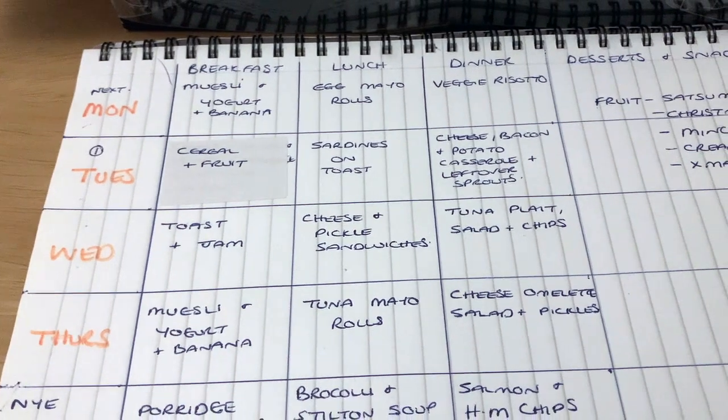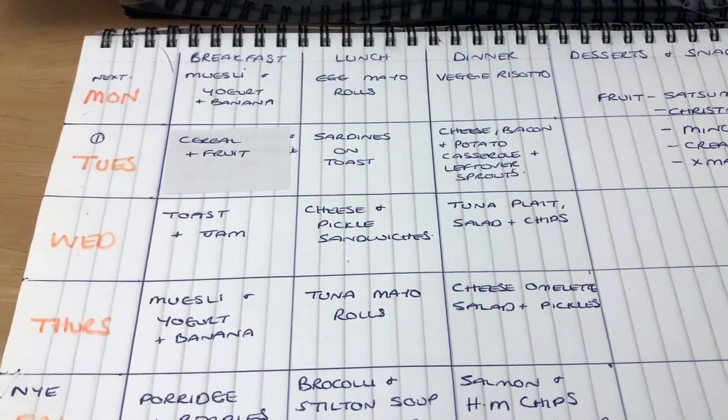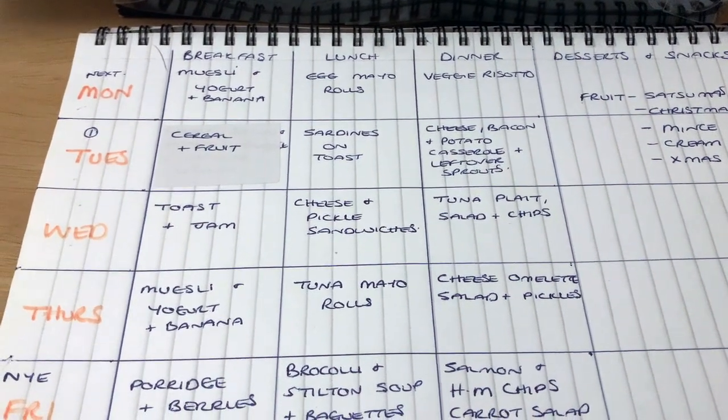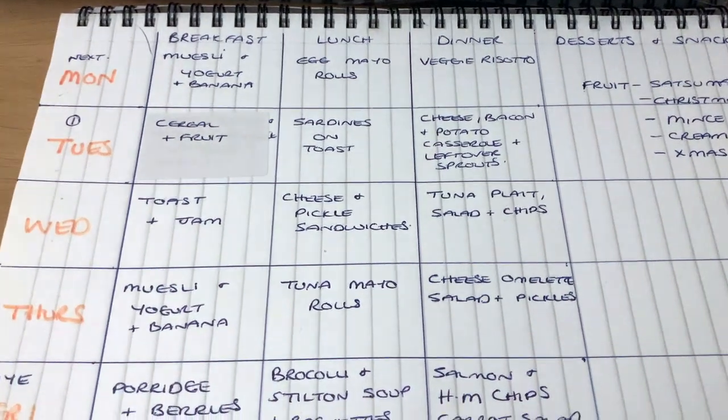I'm going to show you my meal plan to start with, then I'm going to do a shop and show you my haul. I've gone through all the stores, the fridge and freezer, mainly looking at things that need eating quickly — the fridge stuff — and incorporated them into this week's meal plan.